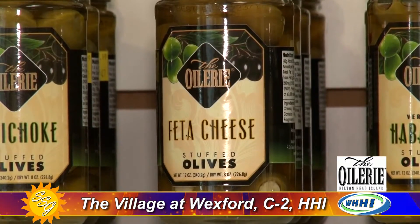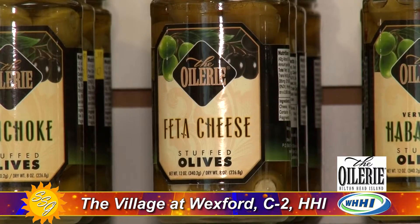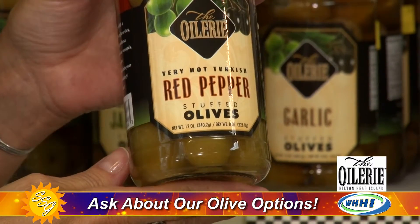The most popular olives are the feta and the blue cheese, but also the spicy blue cheese — a unique twist with a little sweet heat. And then there's the red hot pepper one that all the men double-dare each other to try. It's amazingly hot but still delicious.